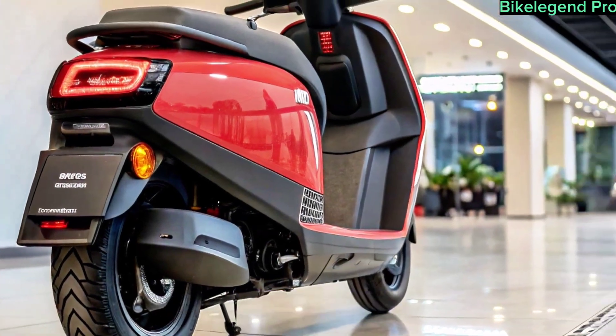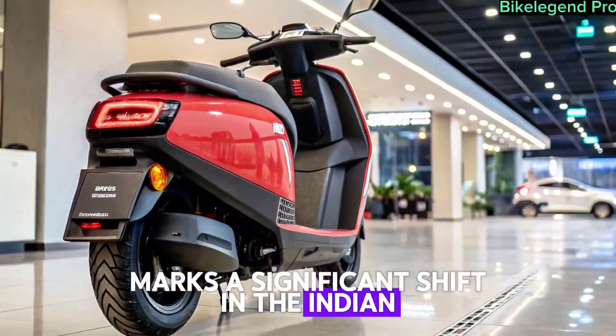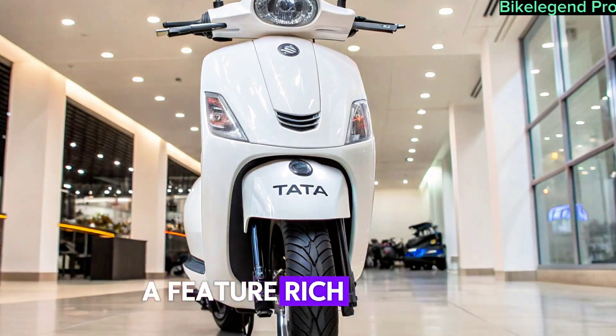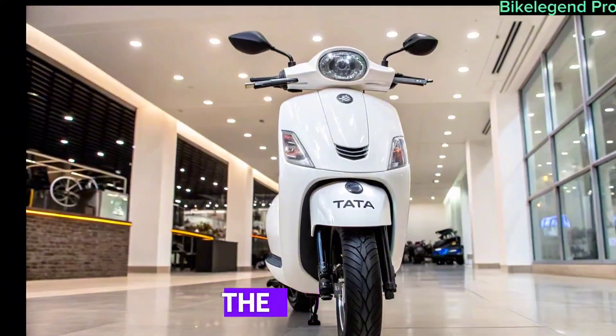Final thoughts. Tata's entry into the electric two-wheeler market marks a significant shift in the Indian EV landscape. With trusted brand backing, a feature-rich offering, and competitive pricing, the 2025 Tata electric scooter looks set to disrupt the segment.